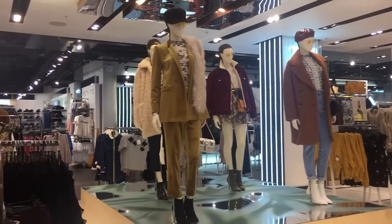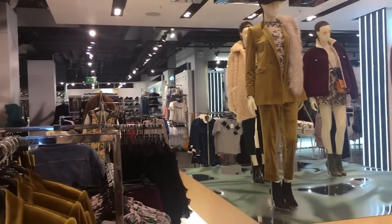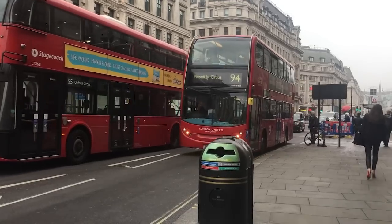I'm in Topshop and for those of us who are not in our 20s anymore, nothing makes you feel as old as Topshop does. I've had a really good look around — there's lots of 90s feels, lots of puffer jackets, quite a lot of sparkle as well. I've already got some ideas for patterns.